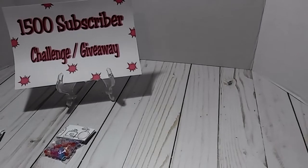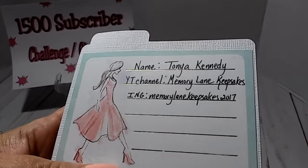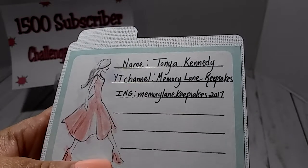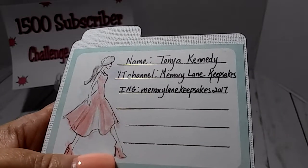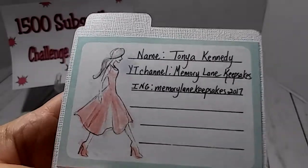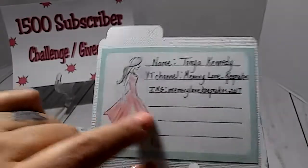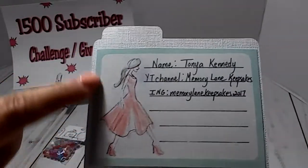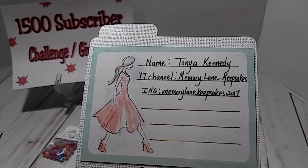She did put her information on the back, so I can share that. She's Tanya Kennedy, and her YouTube channel is Memory Lane Keepsakes. Her Instagram is Memory Lane Keepsakes 2007. I love this little card she used to put her information on — super pretty.